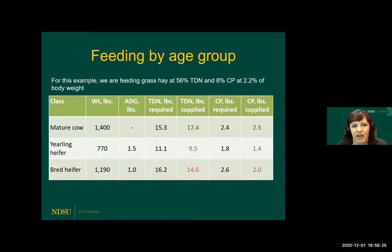This example shows the value of feeding by age group if possible. We're feeding a 56% TDN, 8% crude protein hay — that's a decent quality hay. If you look across at the mature cow requirements, it's going to exceed TDN requirements and slightly exceed crude protein requirements. But if we look at the yearling heifer where we're trying to get a little bit of gain, or the bred heifer where we're also trying to get some gain, it's really challenging to meet those requirements with that same type of forage. With those still-growing animals that have limited room and capacity, it's really important to try to meet those needs with a more energy- and protein-dense diet, maybe some different types of supplements or just higher-quality forages.